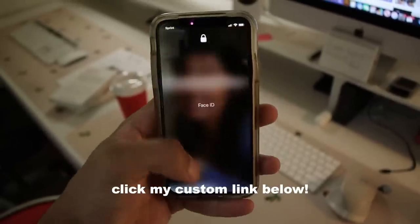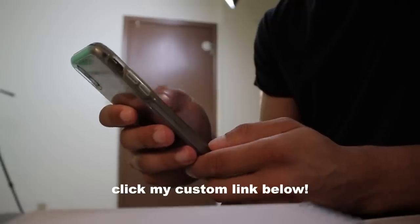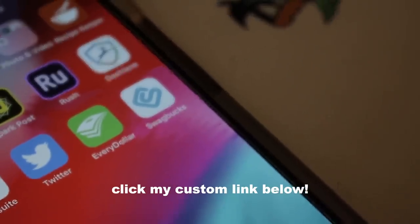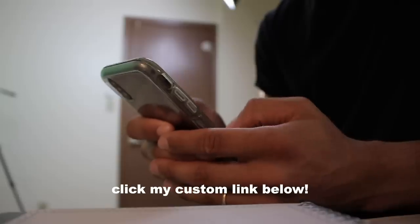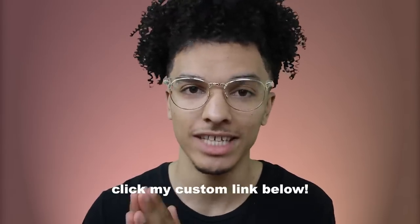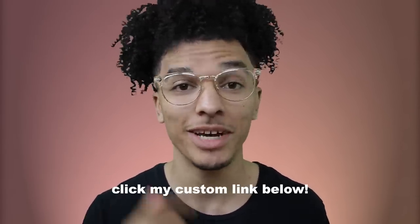I wanted to thank SwagBucks for sponsoring today's video. I love the SwagBucks app because you can earn and make money and even save money by just playing games, taking surveys, and watching videos — a way to make a little bit of extra cash when you're doing nothing. Right now you can click my custom link in the description and get a five dollar gift card for whatever you'd like — Amazon and many other stores. Remember, you get a five dollar gift card after sign-up. Comment down below what you're gonna use your five bucks on.